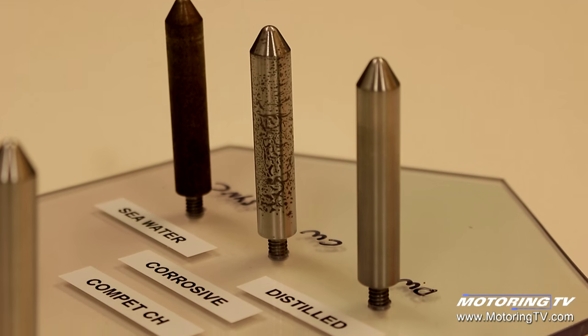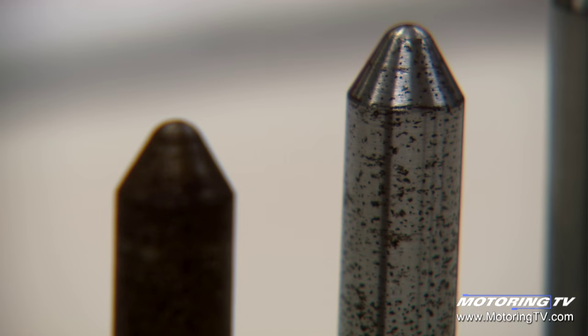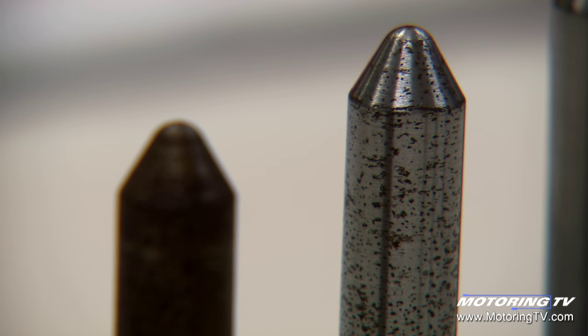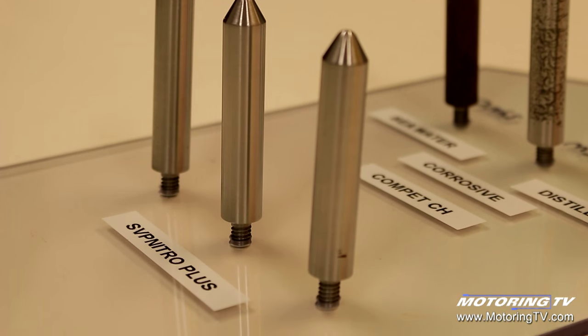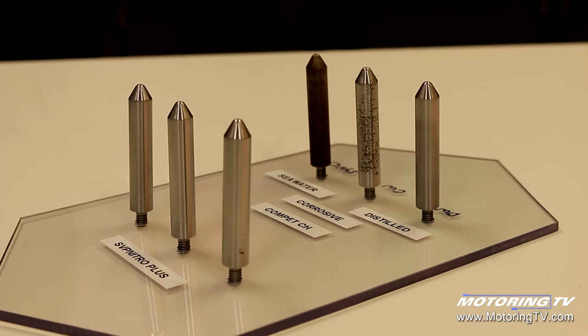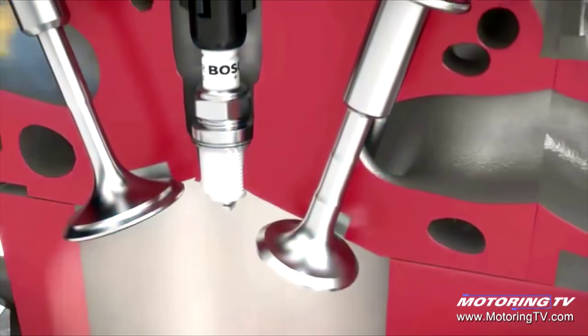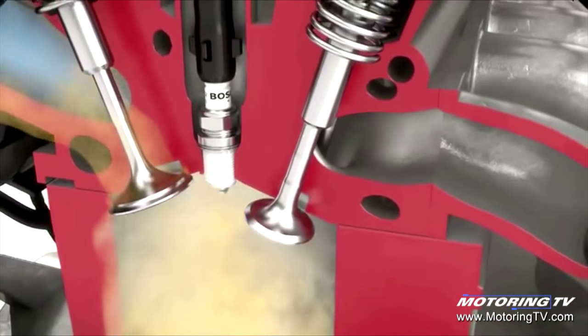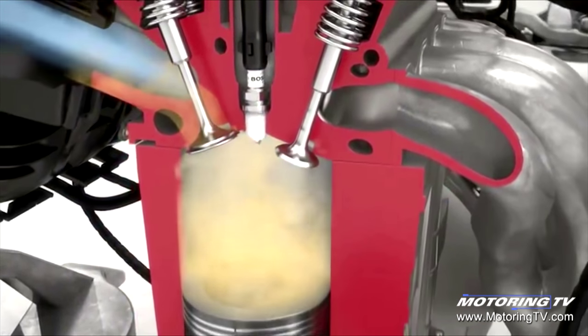The second thing is corrosion. Corrosion is the degradation of any surface caused by a chemical process — for example, rust. It is accelerated by the presence of moisture or other contaminants, and at the end of the day, your vehicle will not perform the way it is designed. Shell V-Power Nitro Plus has molecules which give you unbeatable protection against corrosion.